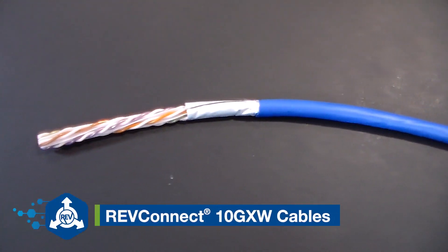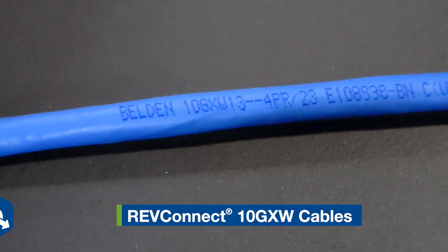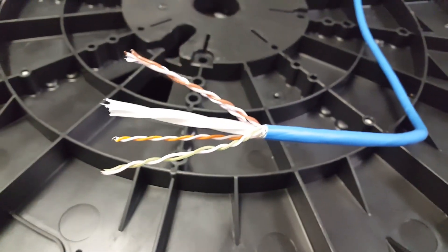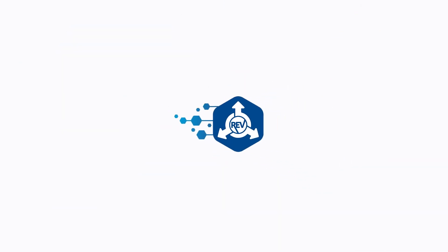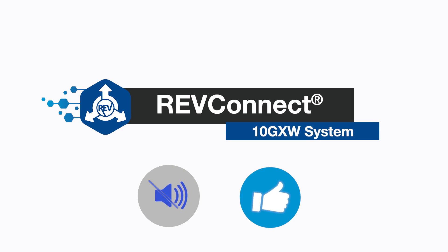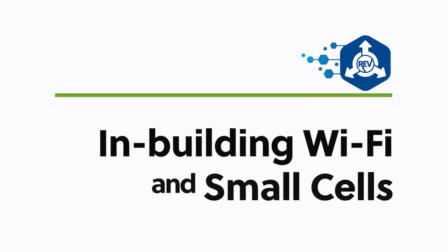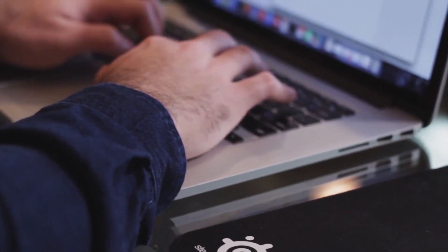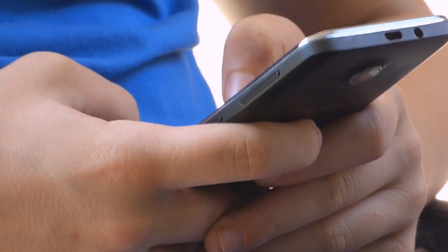In 2019, Belden continued its quest to support smart buildings by introducing 10GXW cables for in-building wireless and direct connect deployment. Belden's RevConnect 10GXW system offers outstanding noise immunity and reliability to be the go-to system for in-building Wi-Fi and small cells. It also supports smart building connected devices and the multi-gigabit applications of the future up to 10 gig.